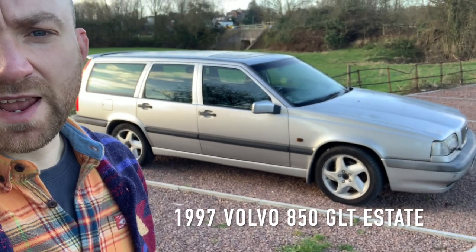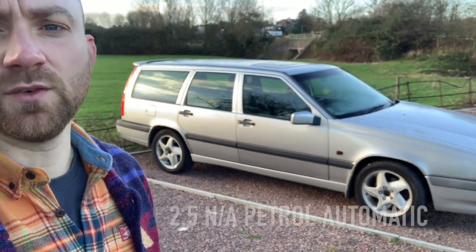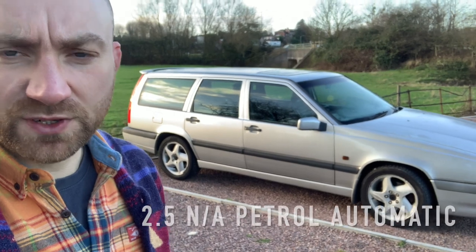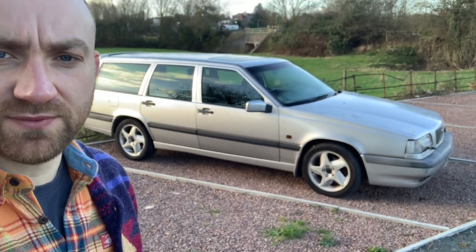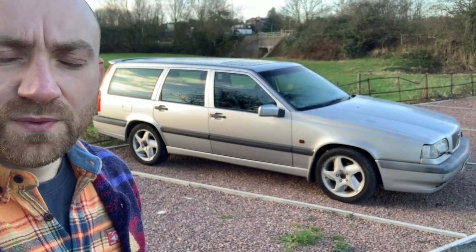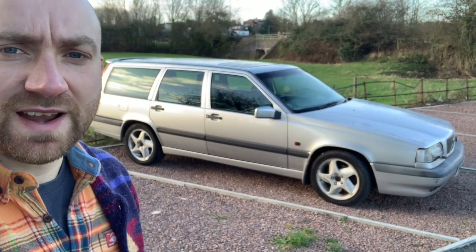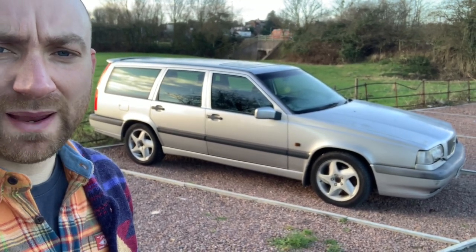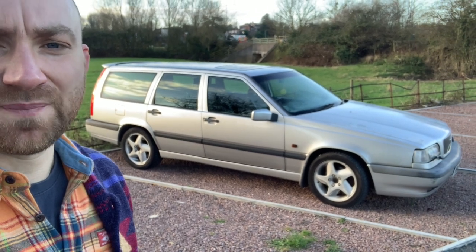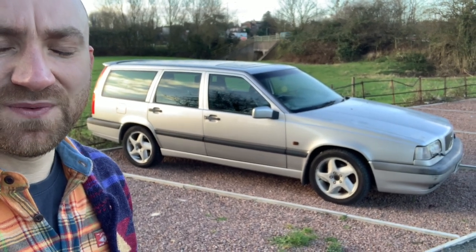Morning. Here's my 850 that wasn't chosen in the last giveaway. I went through the documents the other day and found that the original registration certificate from Volvo showed the first owner had quite an interesting name, and it gave me an idea. So this car is going away for a little while and then it will be coming back. When it comes back, you'll be able to grab it for 10 quid, but that'll probably be in February.